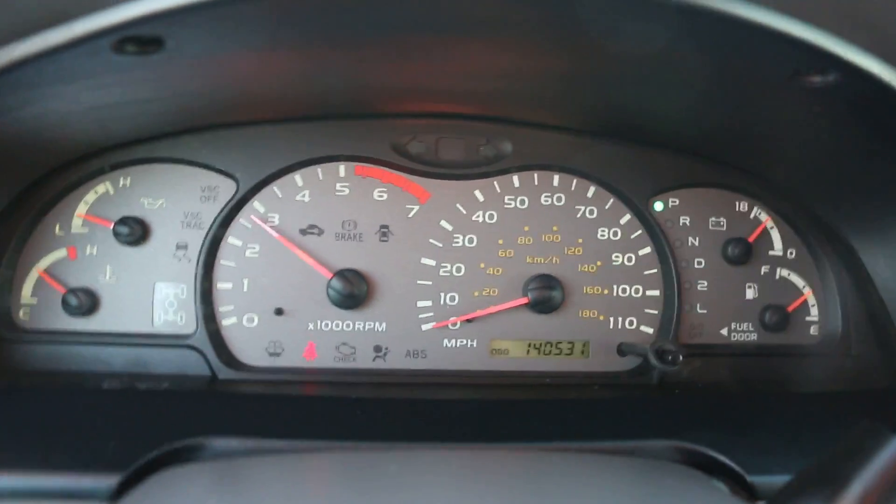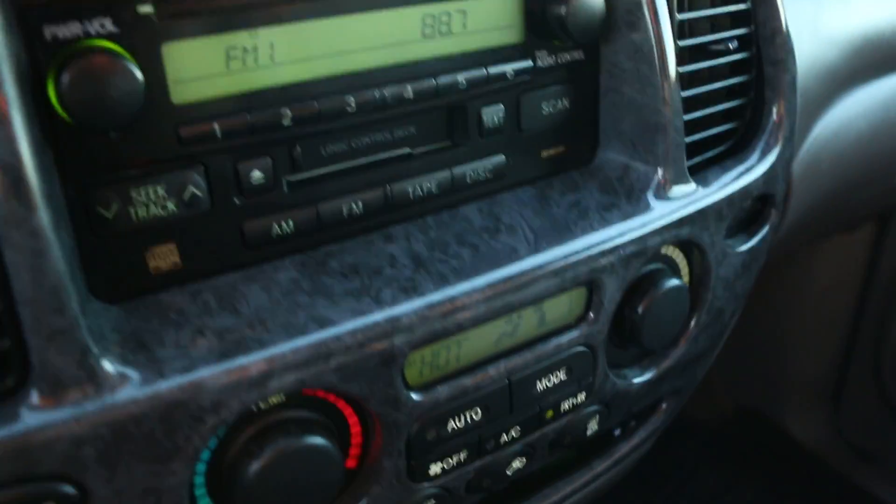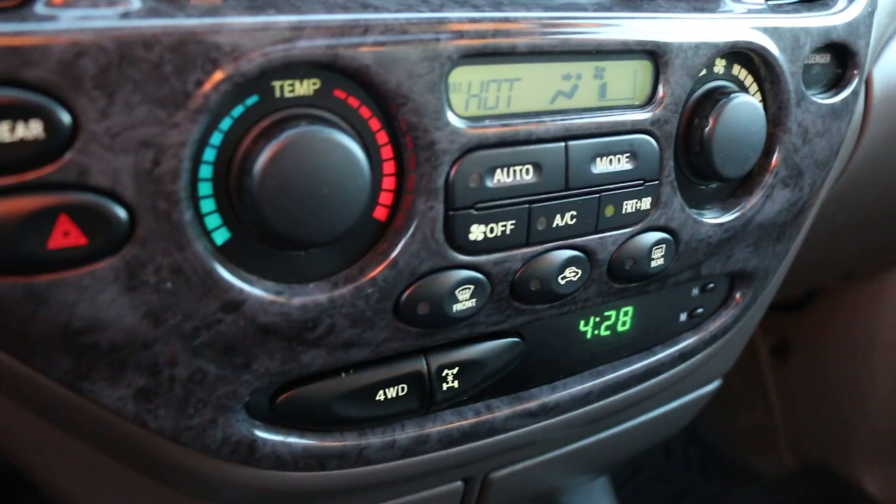Runs perfect. FM, CD, and tape. Automatic climate control. It's obviously four wheel drive.